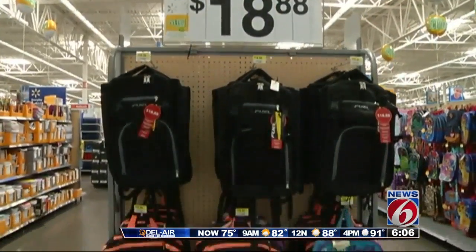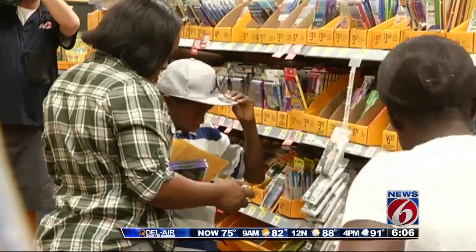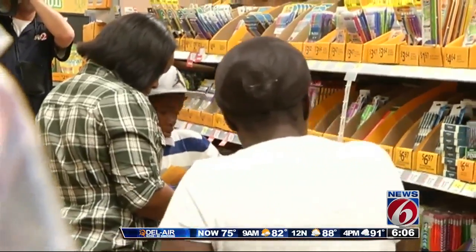In just five days, students in seven central Florida counties will head back for the first day of school. And starting today, you can save some money as you help get them ready. Today's the first day of the state's back-to-school sales tax holiday, but before you hit the stores, there are some big changes this year.